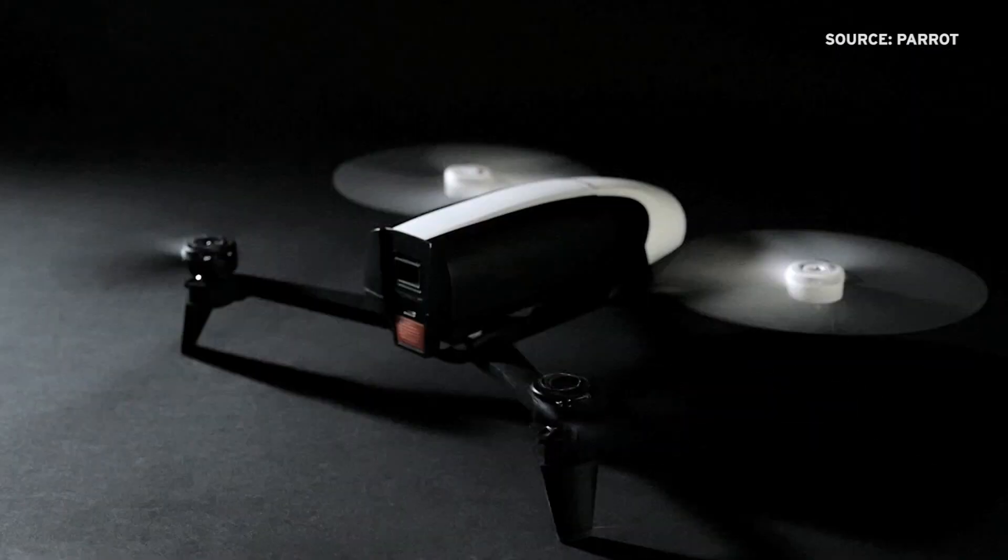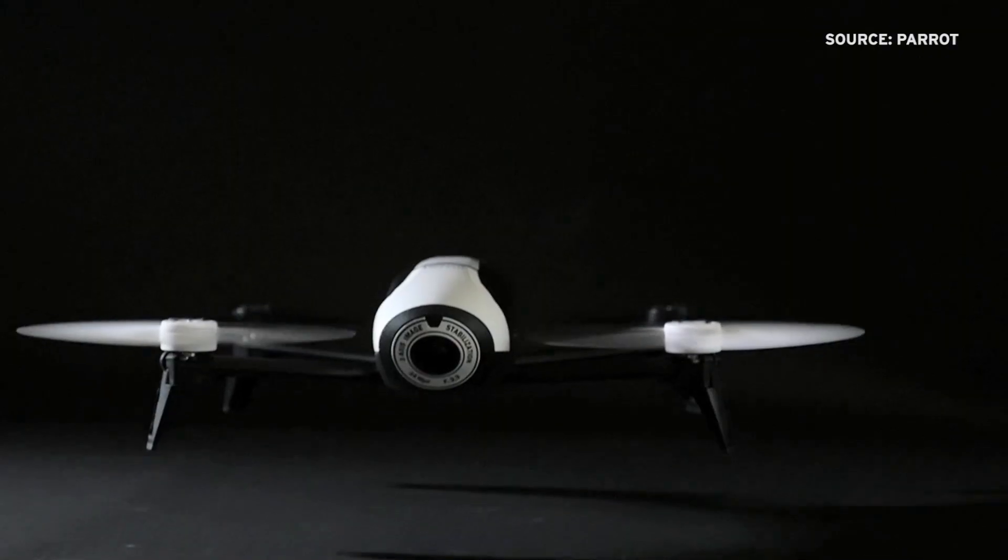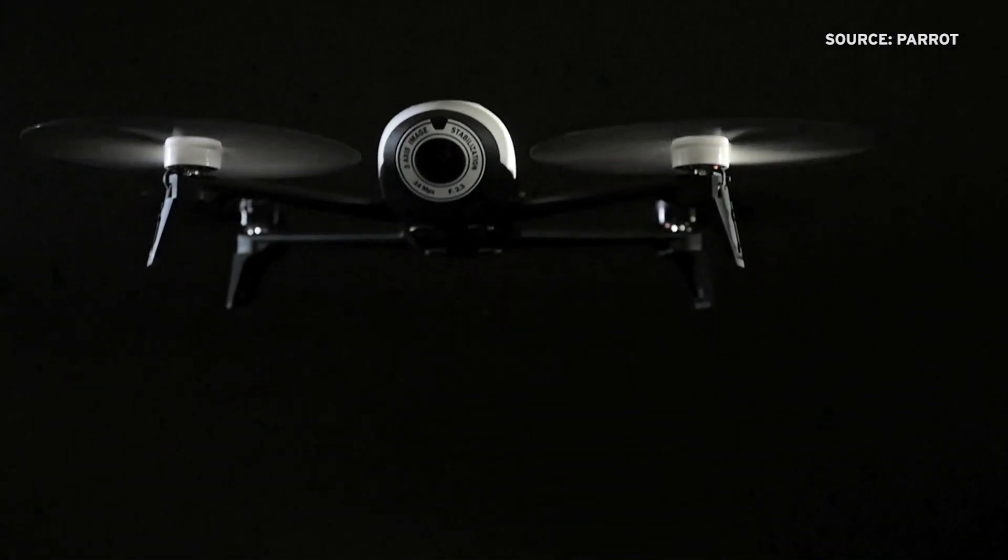Engineers said this drone is safer than others on the market because it is lightweight, and if something hits one propeller, the other three will stop.